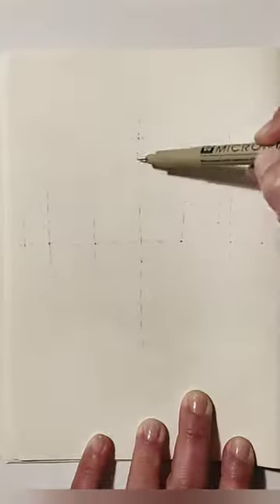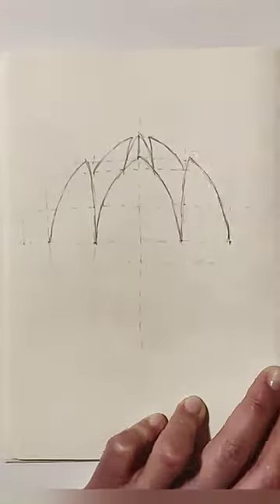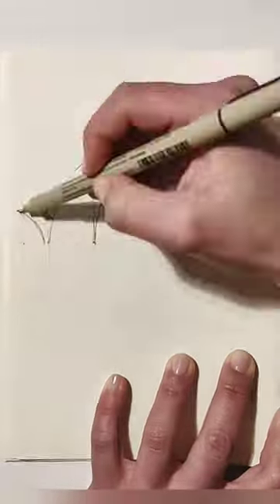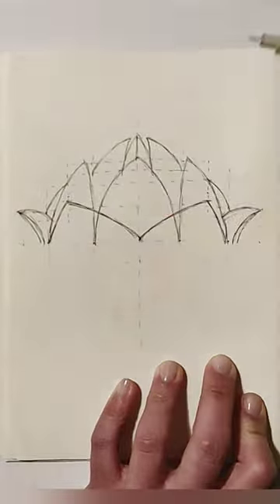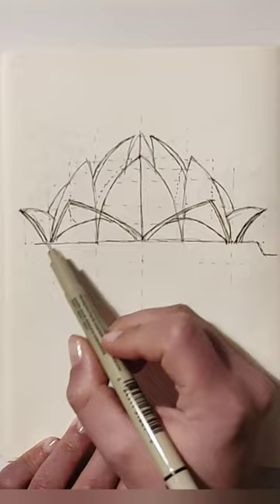It looks like I'm drawing a flower, but I'm not. The Baha'i House of Worship, popularly known as the Lotus Temple, completed in 1986, is not only a symbol of excellence in modern Indian architecture, but also one of the most visited religious buildings in the world.